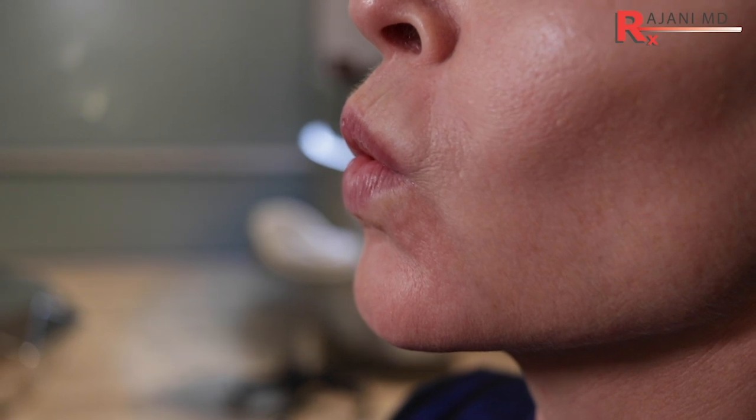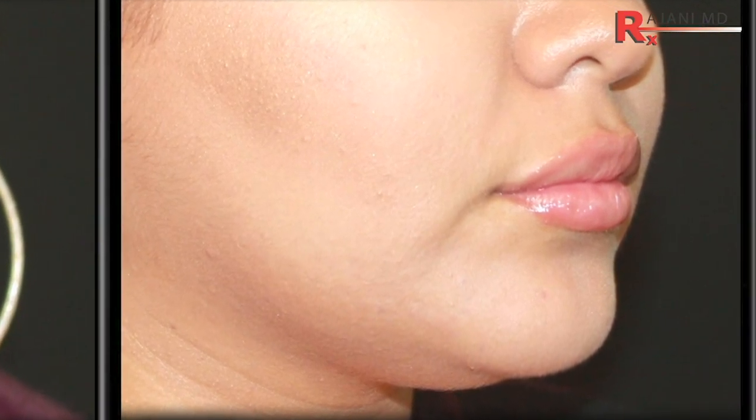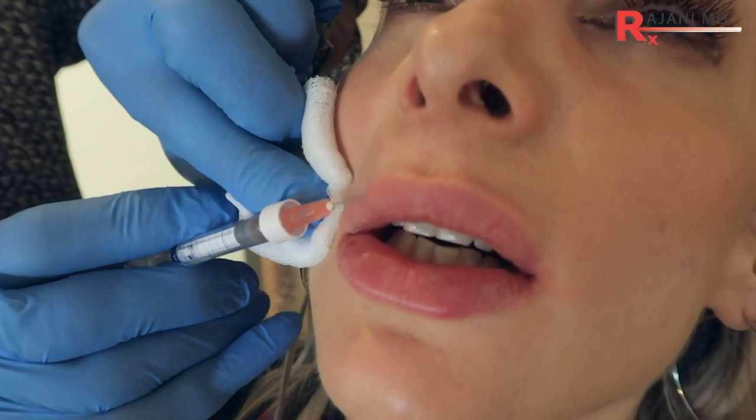Another reason not to use the lip flip is for someone with more aging in the perioral area. While it can help vertical lip lines, if there's no vermilion border to begin with, the result will be unimpressive — you need a nice, crisp border to get a good-looking result. One way around this is to add filler to the vermilion border first, then add neuromodulator. Adding neuromodulator alone will not create a crisp border; it only changes the angle.